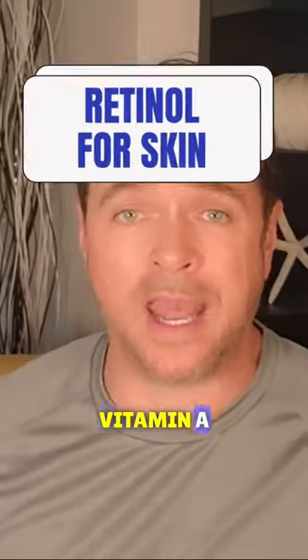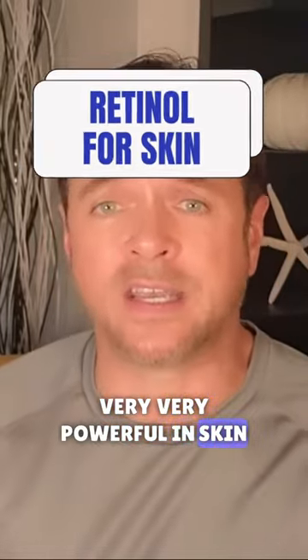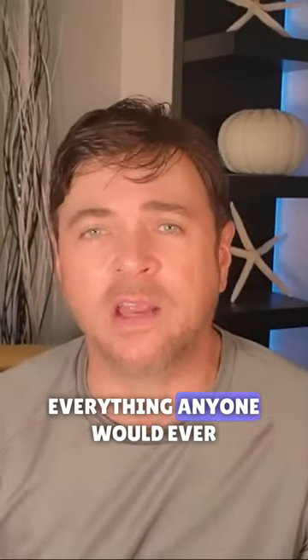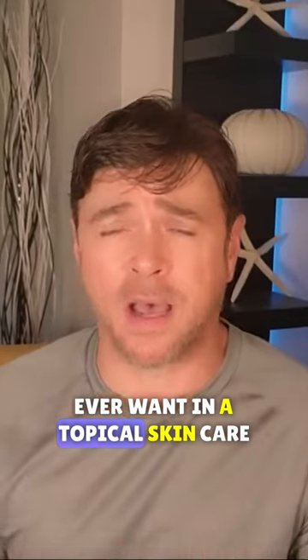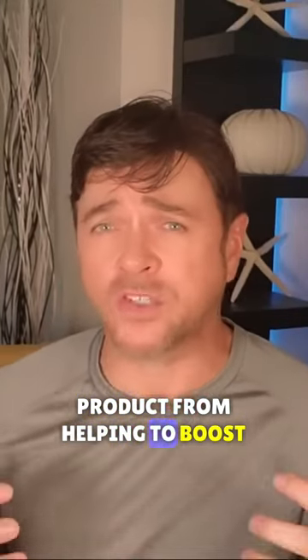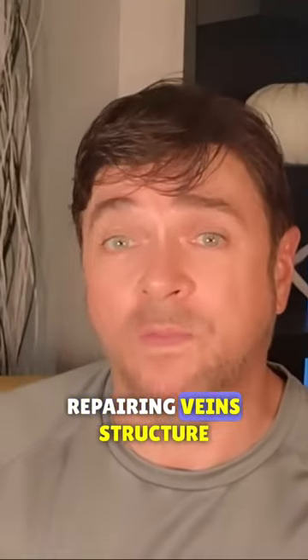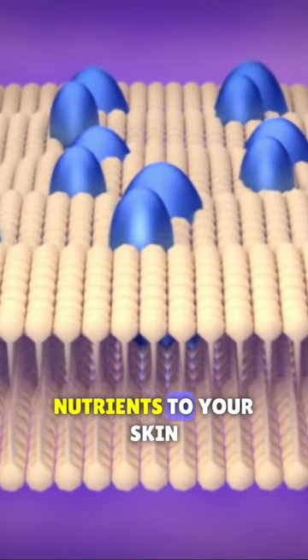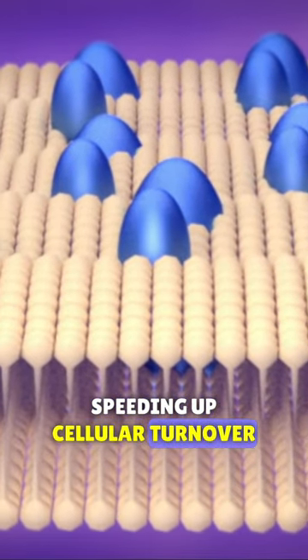Tretinoids are a derivative of vitamin A, very powerful in skin repair and regeneration. They pretty much can accomplish everything anyone would ever want in a topical skincare product — from helping to boost collagen production, repairing vein structure, increasing blood flow and providing more oxygen and nutrients to your skin, and speeding up cellular turnover.